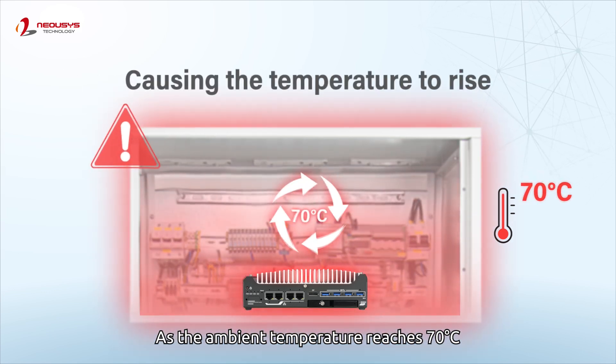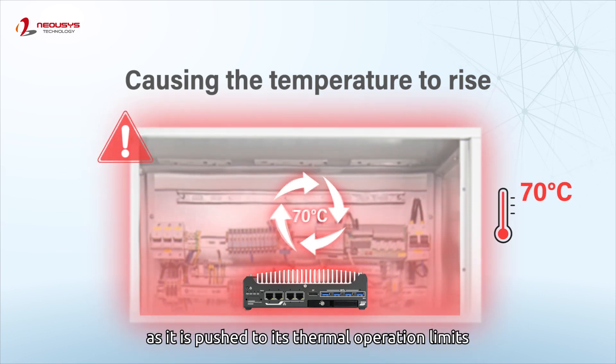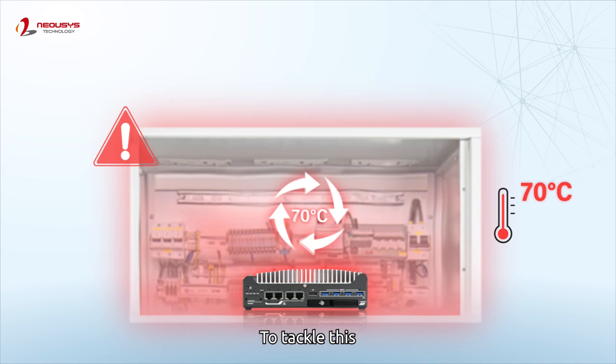As the ambient temperature reaches 70 degrees Celsius, the computer begins to overheat as it is pushed to its thermal operation limits. To tackle this,